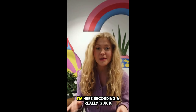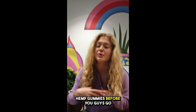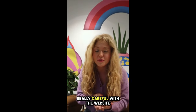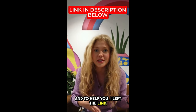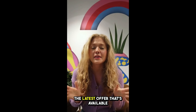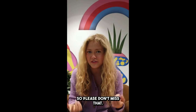Hi guys, my name is Anna and today I'm recording a quick video to talk about Fairy Hemp Gummies. Before you go ahead and purchase this product, the first thing is to be really careful with the website you're going to buy from, because these gummies are only sold on the official website. I left the link to the official website down below in the description of this video. If you use that link, the latest offer available at that moment will automatically get activated, so please don't miss that.